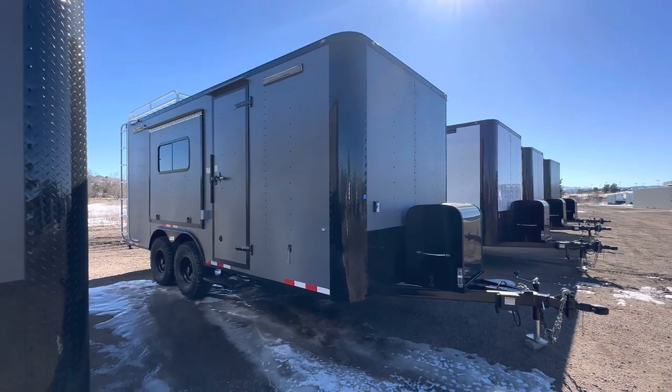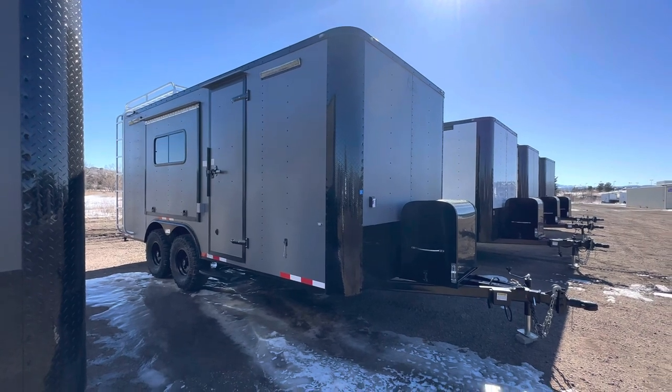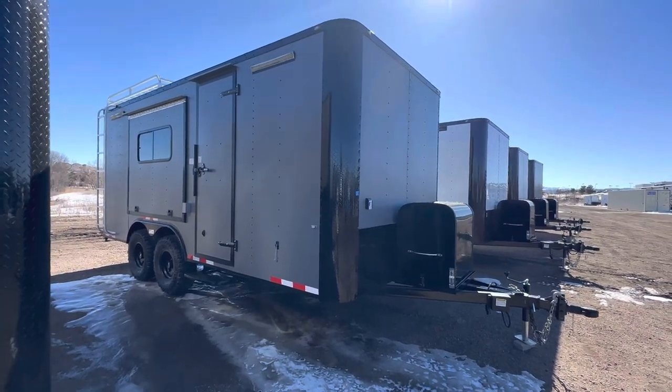Give us a call or send us an email and we'll get you a shipping quote. You guys can view our inventory at coloradotrailersinc.com or give us a call at 303-688-8485.